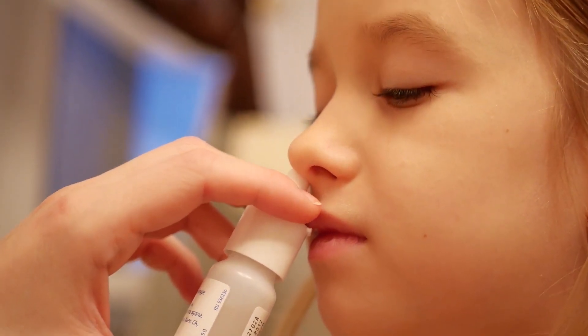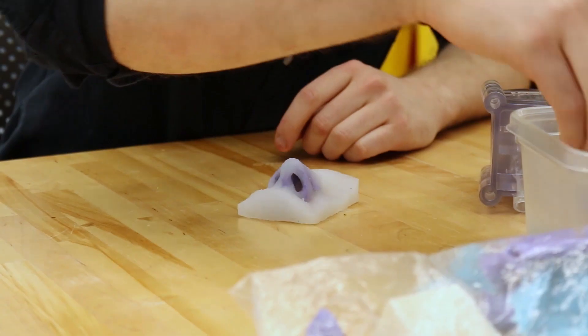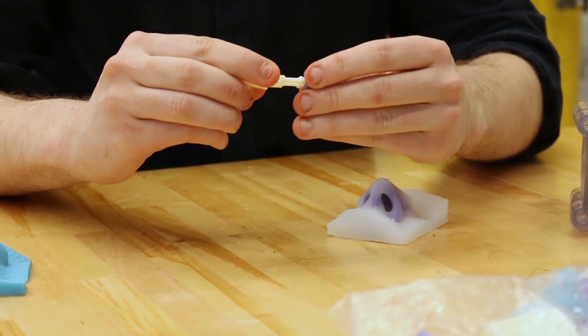A cold will taper off after a while, but some people suffer chronic nose breathing problems, like sinus infections and snoring. A new invention by a group of college students could help millions of people breathe easier.